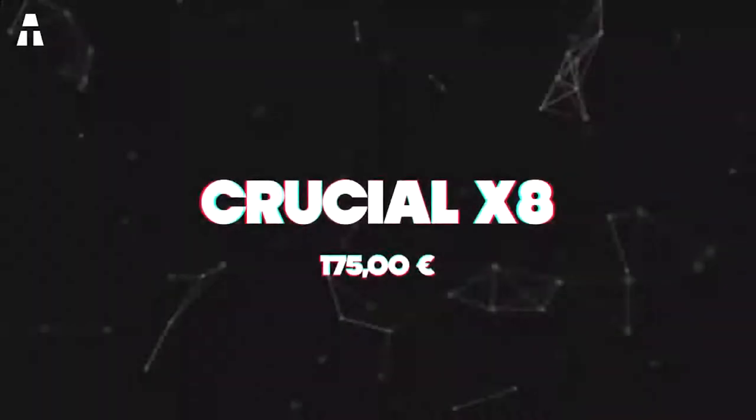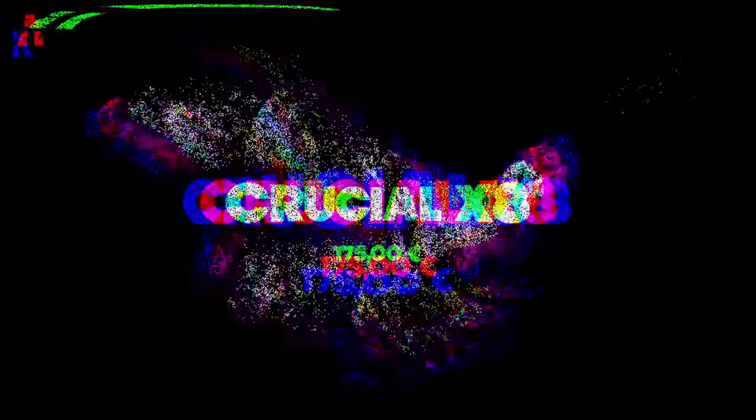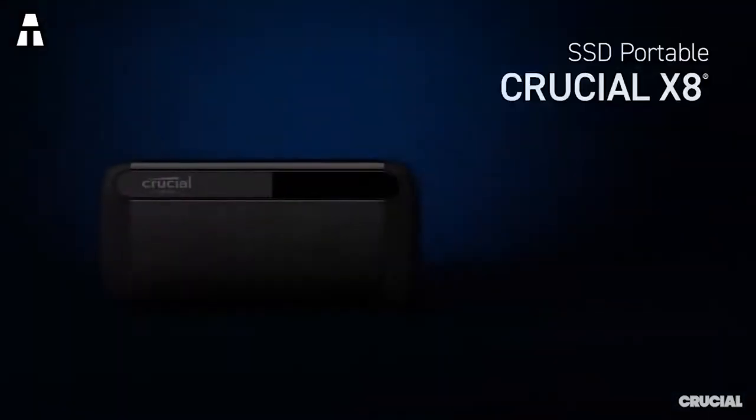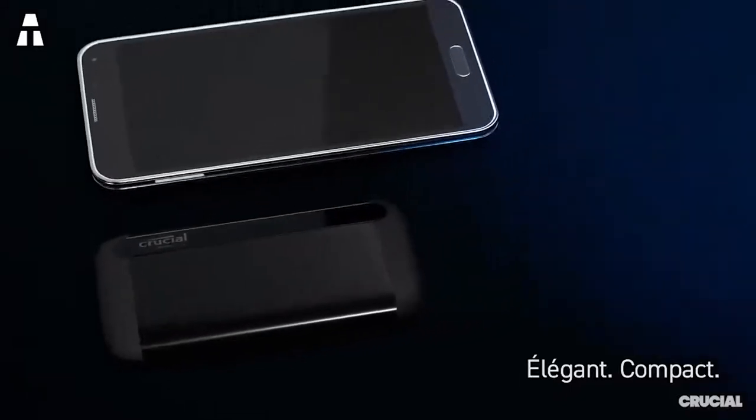Number three: Crucial X8. The Crucial brand comes close behind Samsung with its X8 — its latest external hard drive also offers a read/write speed of just over 1 GB/s.